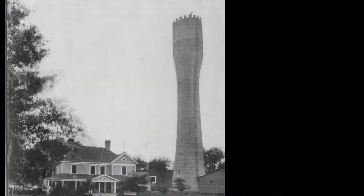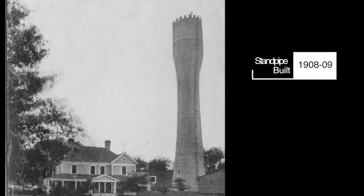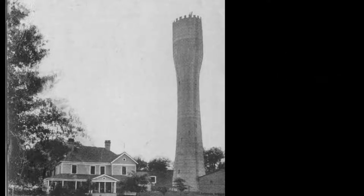Construction on the standpipe began in 1908 and was completed in 1909 to provide water storage for the growing town of Belton.